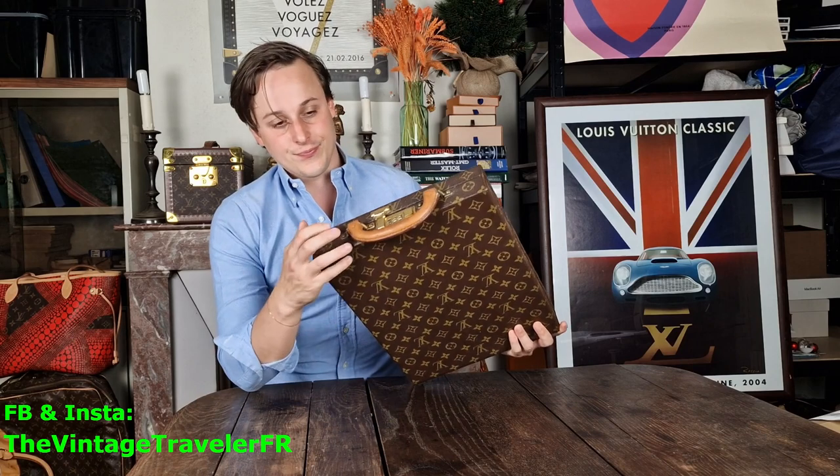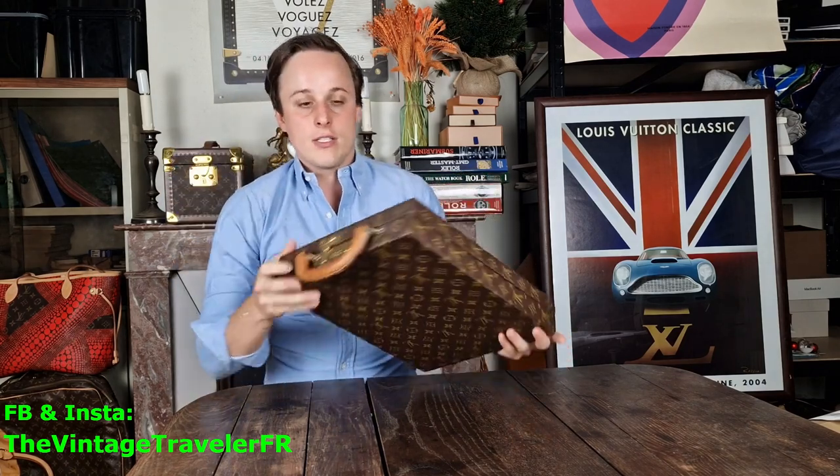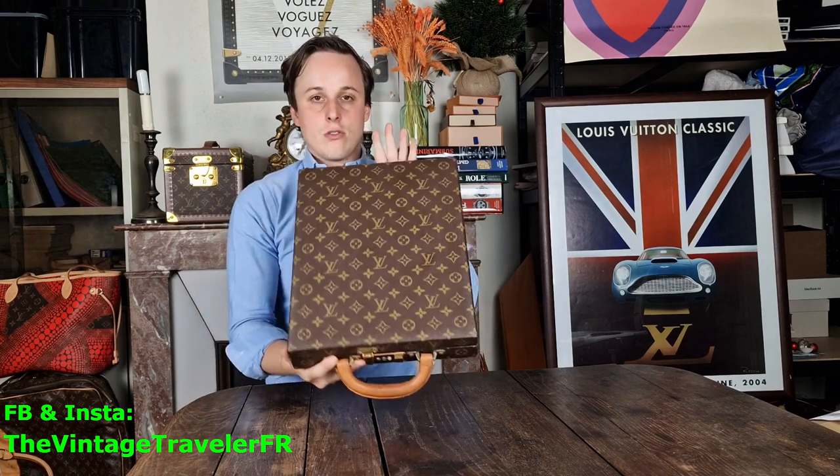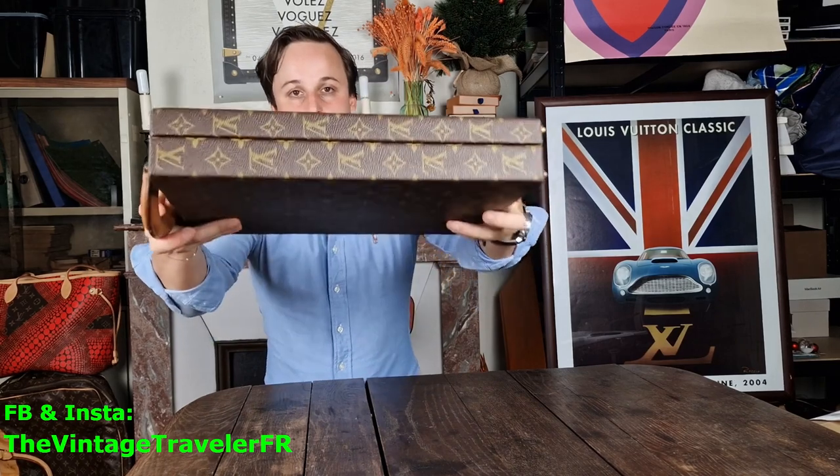Today we're going to talk about this suitcase. It's the first time I have a suitcase like this in my hands. It's called an attache case — pardon my French. Look at the dimensions, it's super useful in my opinion, and look at the condition!